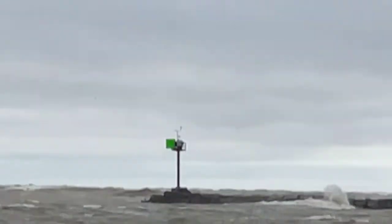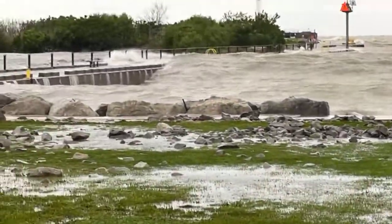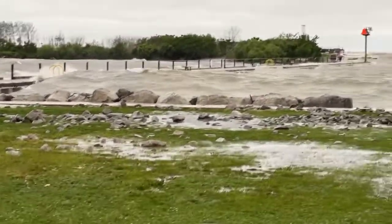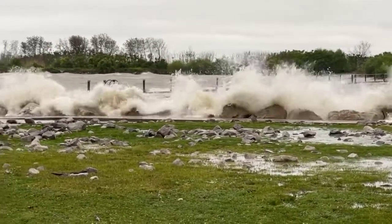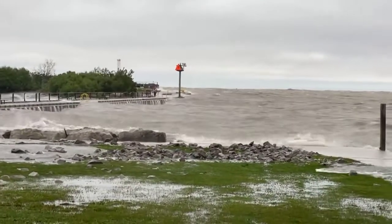All right, I'm going. Holy cow, look at that thing! Yikes! Dang, dang — that thing!